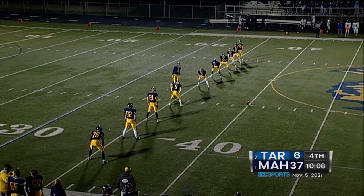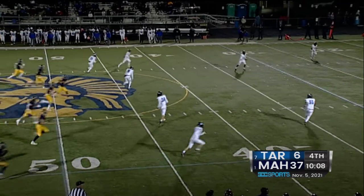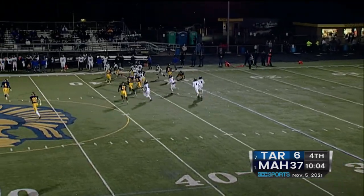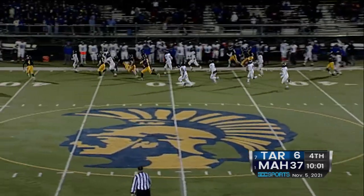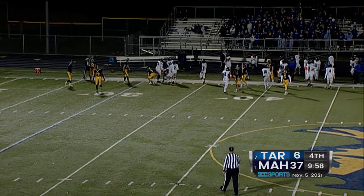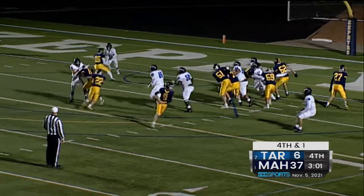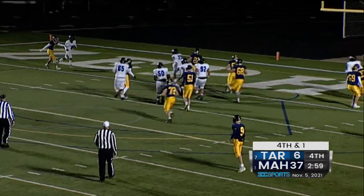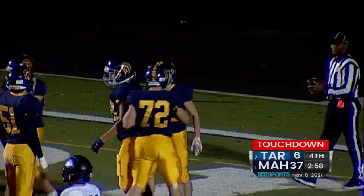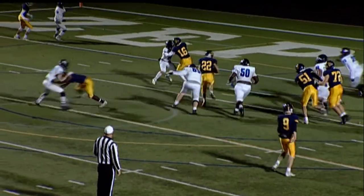Heinz will get set to kick off. This time it'll be scooped up by Shelly — Shelly with a little bit of patience, then able to turn on the jets, Shelly down the sideline, just tripped up from behind. Gary under center, pitch to Beaumert — and he cuts his way into the end zone for a Zephyr touchdown. The second time the Zephyrs have gone for it on fourth down inside the Tartan 10 and converted. Beaumert with the four-yard touchdown run.